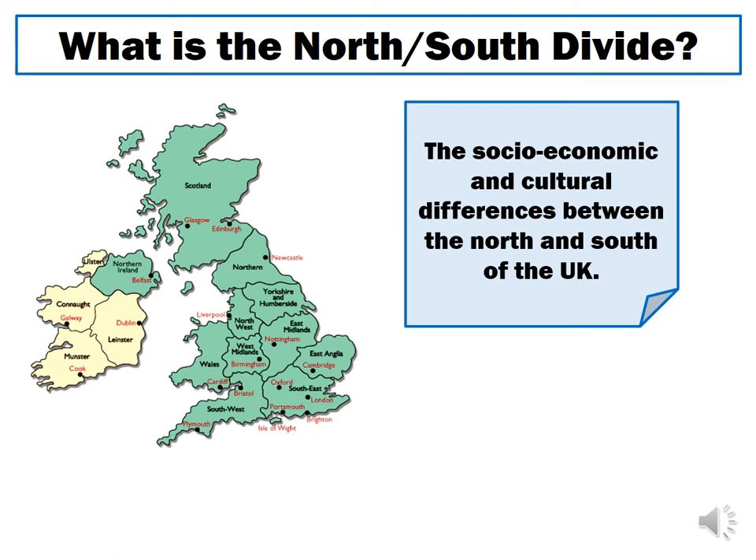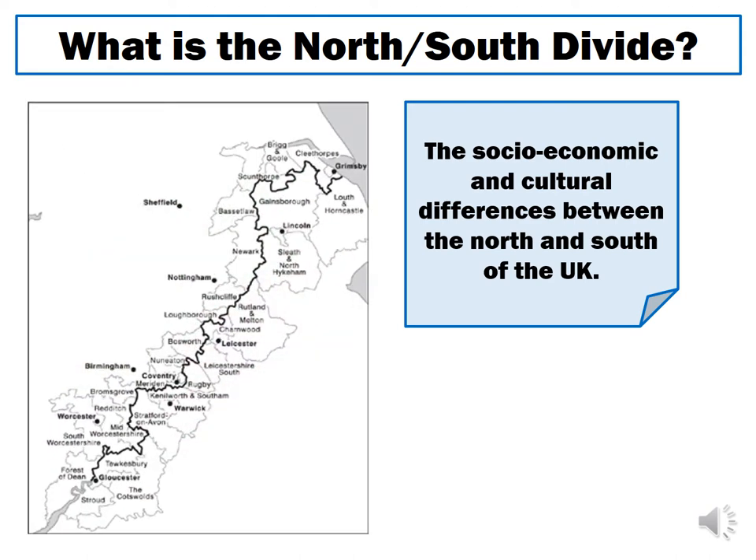Where exactly this north-south divide can be found is a question that lots of academics have been debating and discussing over the past 20 to 30 years. One professor of geography in particular, Danny Dorling, who works at the University of Oxford, did some research in 2017 to try and plot exactly where this divide can be located.